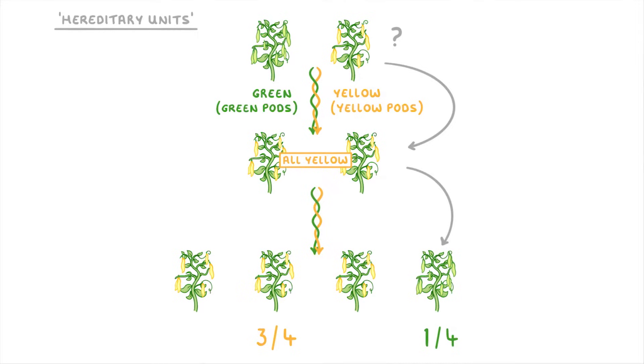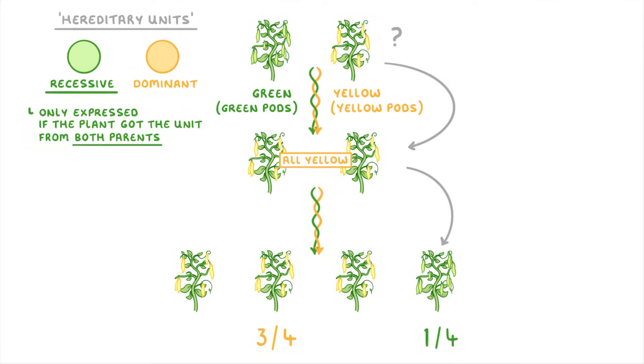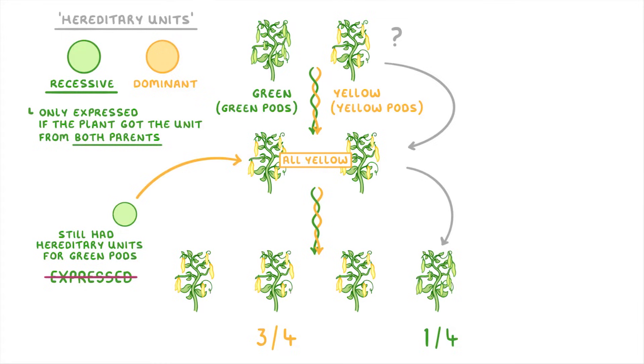And importantly, these units could be dominant or recessive, with the recessive ones only being expressed if the plant got the unit from both parents. So in these experiments, all of the yellow pea plants in the second generation still had the hereditary units for green pods, but they just weren't being expressed because they were recessive.